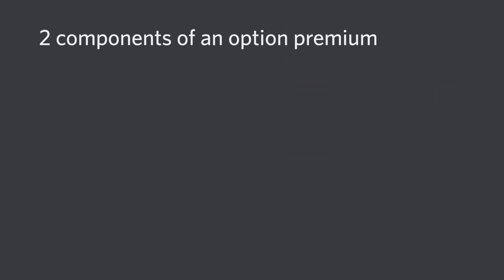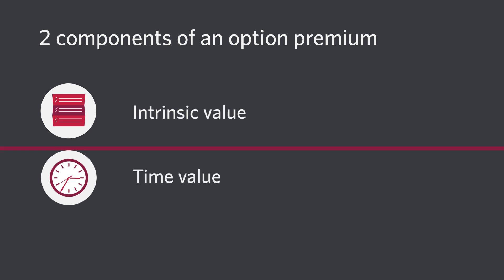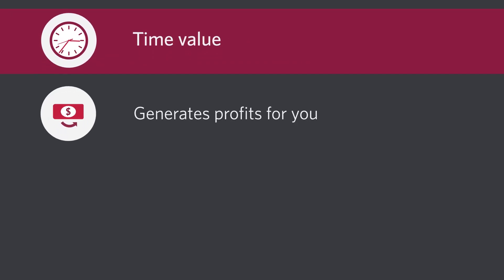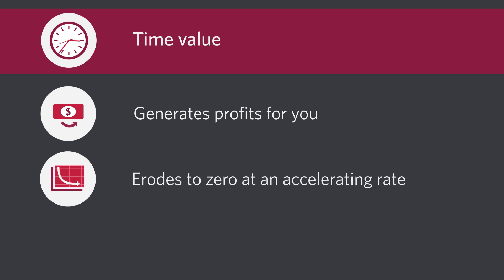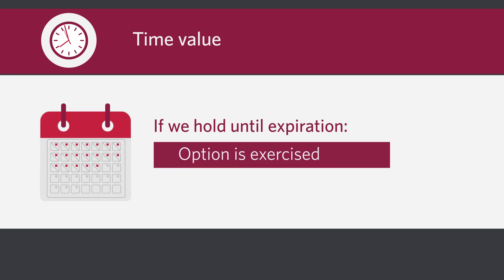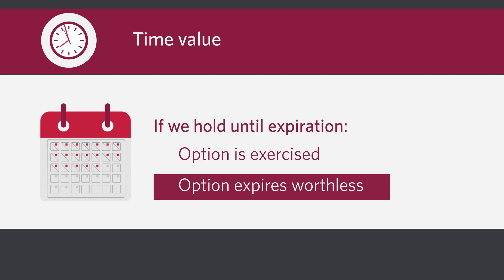While you may buy back your calls at any point throughout the term of the contract, covered calls tend to be held until expiration — because as an option seller, time is on your side. There are two components of an option premium: intrinsic value and time value. Time value is the portion that generates profits for you, and we know time value erodes to zero at an accelerating rate. If we hold till expiration we will either be assigned on our contracts and have to sell our shares, or the option expires worthless and we get to do it all over again.